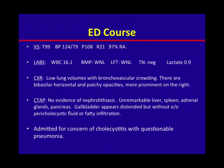In the ED, his temperature is 99, blood pressure 124 over 79, tachycardic to 108, respiratory rate of 21, and saturating 97% on room air. Labs are grossly normal except for a white count of 16.1. Chest x-ray showed low lung volumes with bronchovascular crowding and some bibasilar patchy opacities.